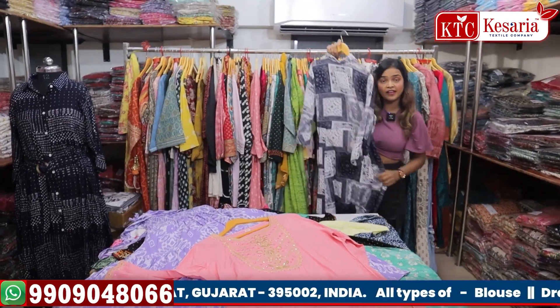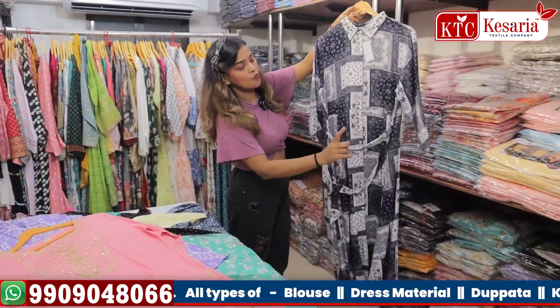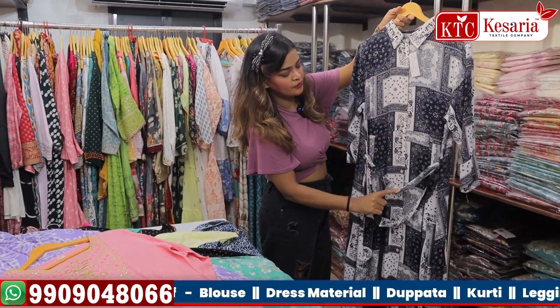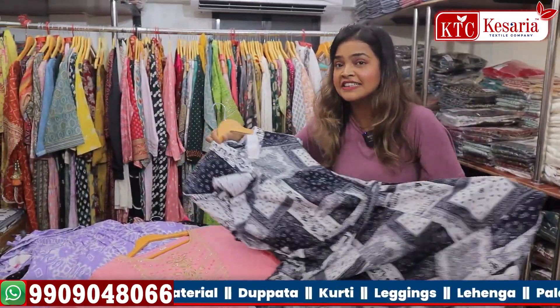We are having a handwork collection, a western collection, and an anarkali collection. This is a western collection with a beautiful belt attached to it — it gives you a shirt-type look. People residing near the beach side especially like wearing this type of collection.